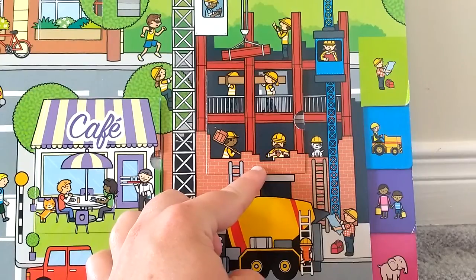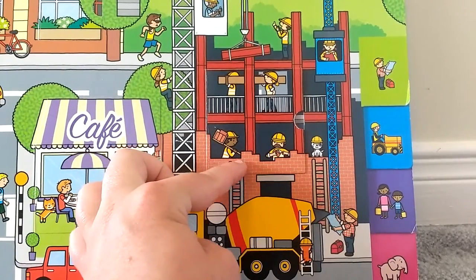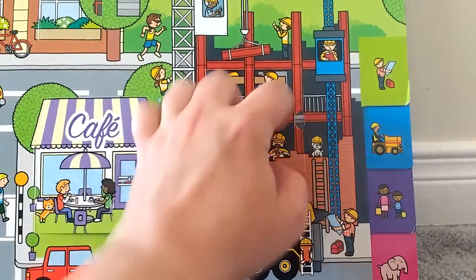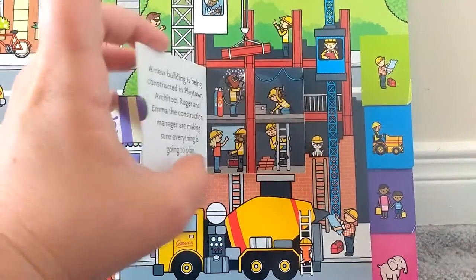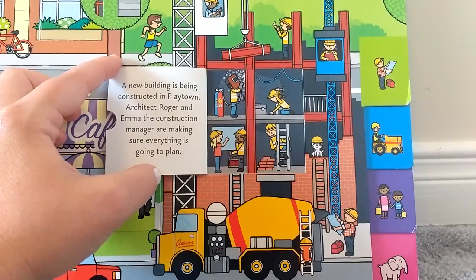Let's look at the construction site. It looks like they're building a tall building. A new building is being constructed in Playtown. Architect Roger and Emma, the construction manager, are making sure everything is going to plan.